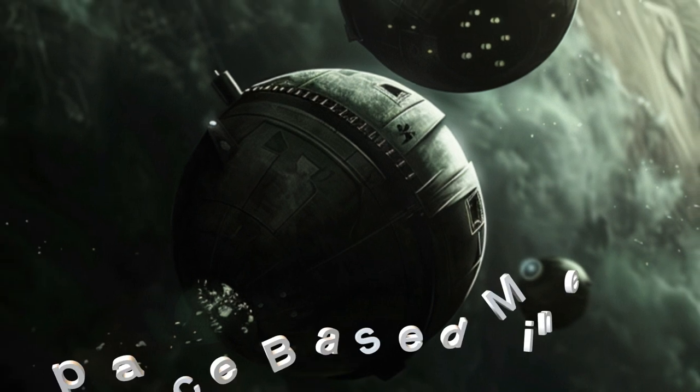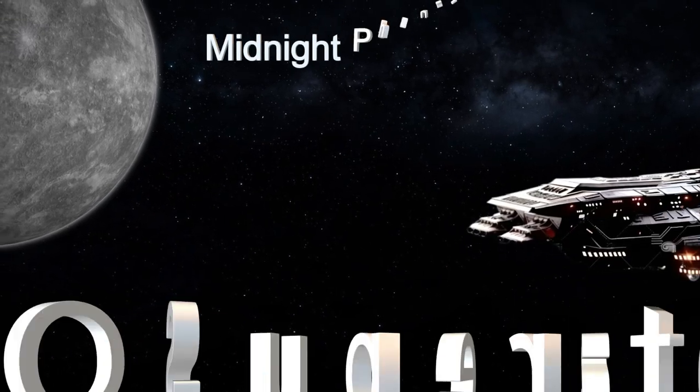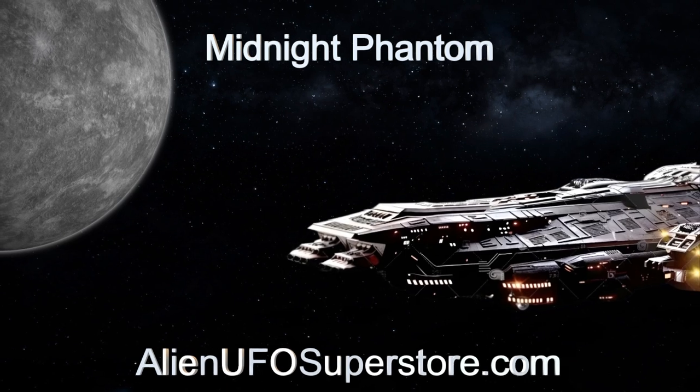Learn more about the Midnight Phantom's capabilities and its role in the alien universe. Embark on an odyssey with the Midnight Phantom — details can be found using the link in the description below.